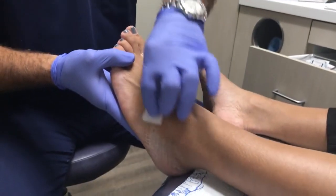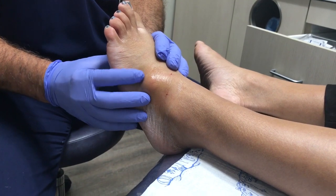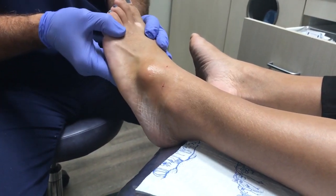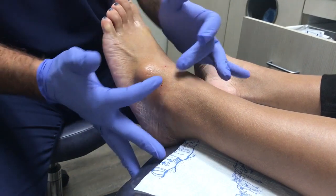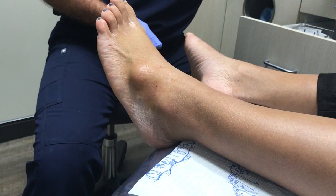Here we have most likely what's called a ganglion cyst, which is a cyst filled with a thick type of fluid secondary to some kind of injury or trauma. We've already put some anesthetic in to make it numb, and now we're going to see if we can pull out some fluid.